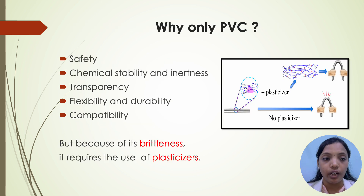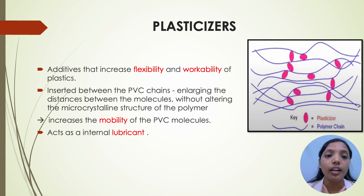Why PVC? Because it has most of the characteristics of an ideal blood bag: safety, chemical stability and inertness, transparency, flexibility and durability, and compatibility. But because of its brittleness, it requires the use of plasticizers. Plasticizers are additives that increase the flexibility and workability of plastics. They are inserted between the PVC chains, enlarging the distance between the molecules without altering the microcrystalline structure of the polymer, thereby increasing the mobility of PVC molecules and acting as an internal lubricant.